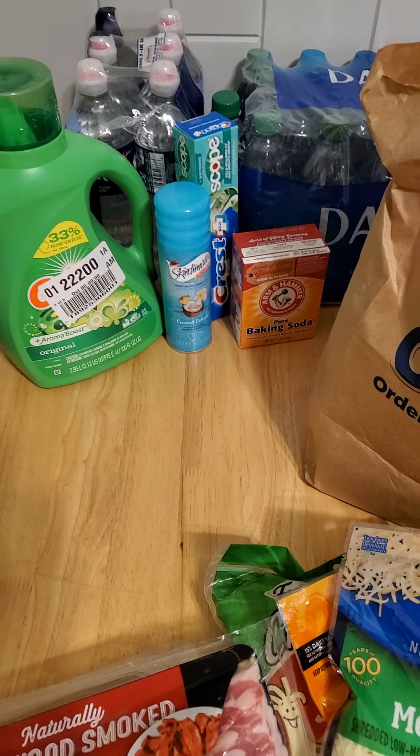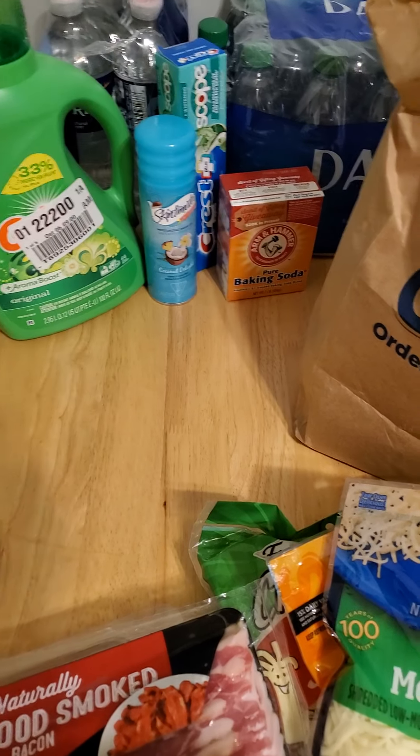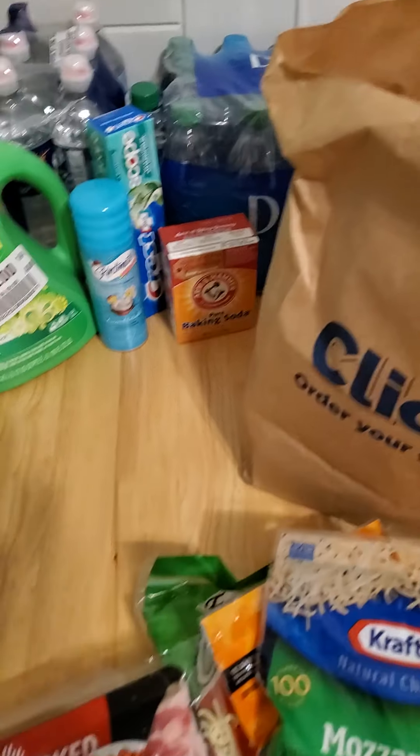There's also some household stuff — laundry detergent, baking soda, shaving cream, and toothpaste. Definitely necessary.